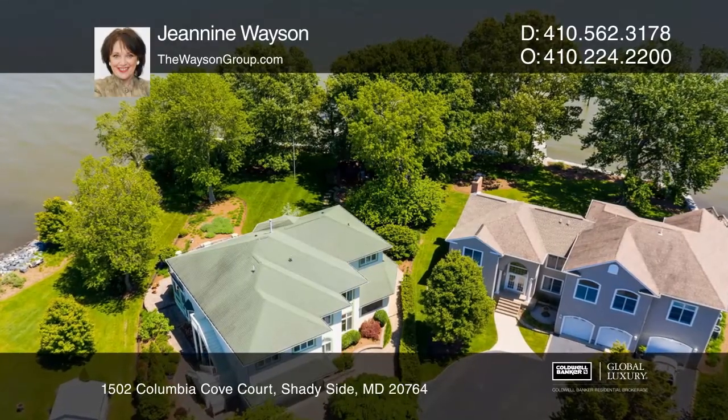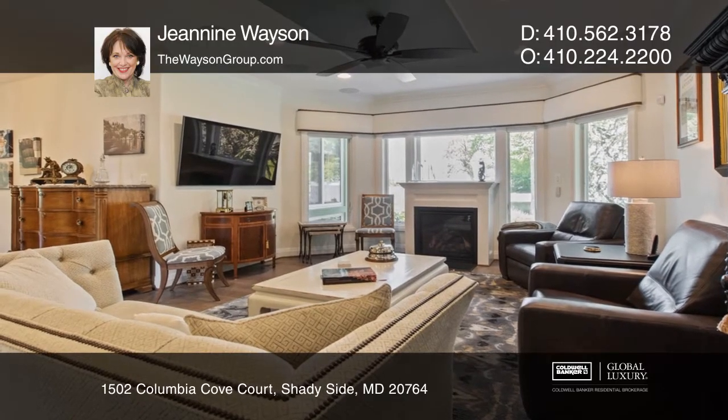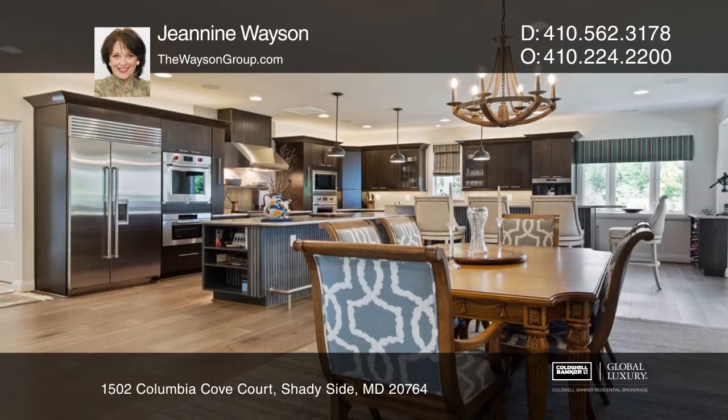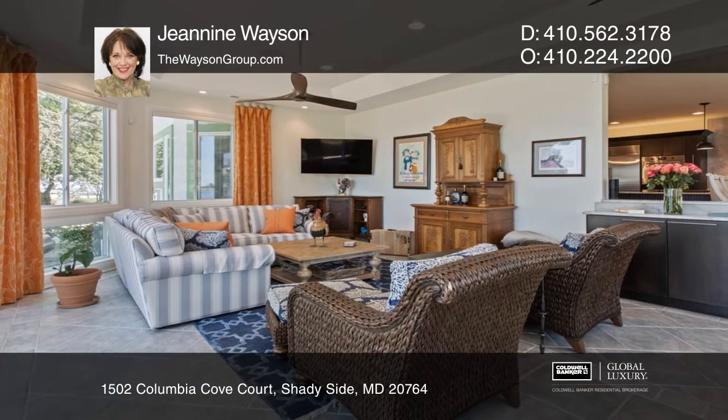This waterfront beauty underwent a major remodel in October 2017. The design is elegant and immaculate. There are master suites on the first and second floors while all bedrooms are en suite. Three bedrooms have breathtaking sunrise and bay views.